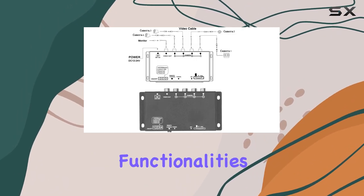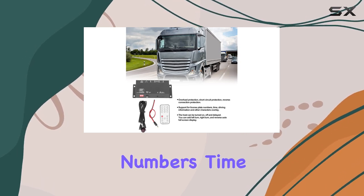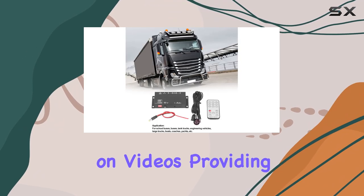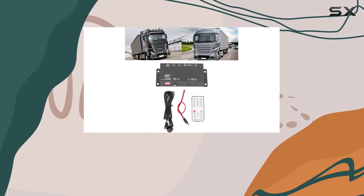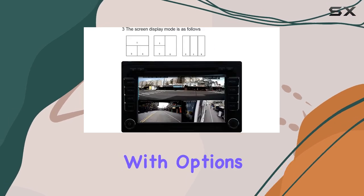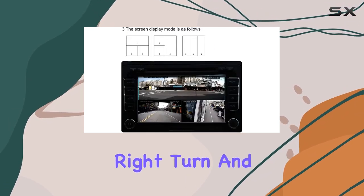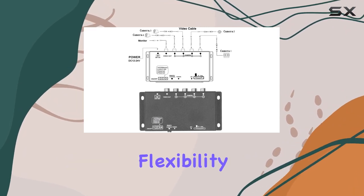Featuring advanced functionalities, this MDVR recorder supports overlaying license plate numbers, time, and driving information on videos, providing essential context for surveillance footage. With the ability to turn the host on, off, and delay as needed, along with options for left turn, right turn, and reverse auto full-screen display, this DVR offers unparalleled flexibility in monitoring.